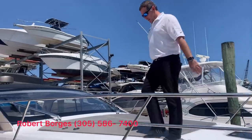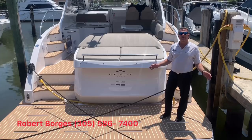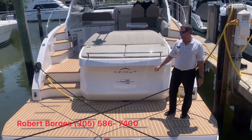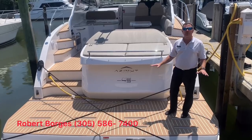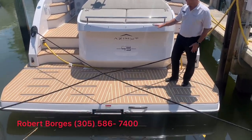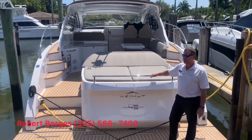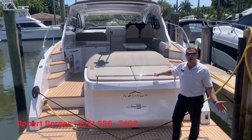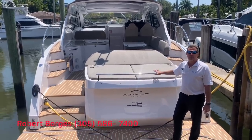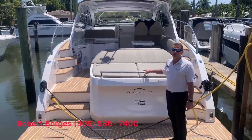If you follow me to the aft, we'll take a look at the swim platform. This is a submersible swim platform — you can have a lightweight jet ski on it. You also have a tender garage that can fit a 9-foot tender. It's a fun boat; you can have a lot of water toys incorporated into your experience. It's a perfect Bahamas boat, a perfect boat to head down to the Keys and spend overnight.